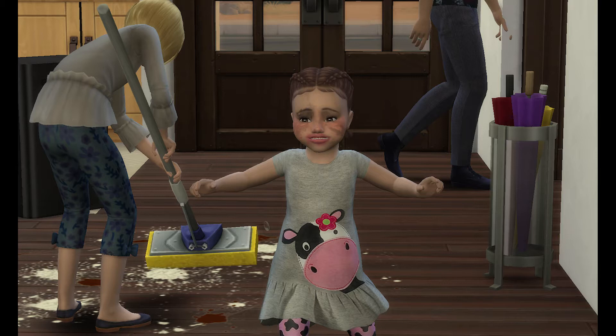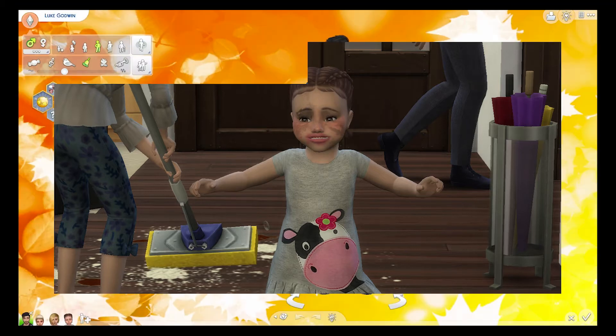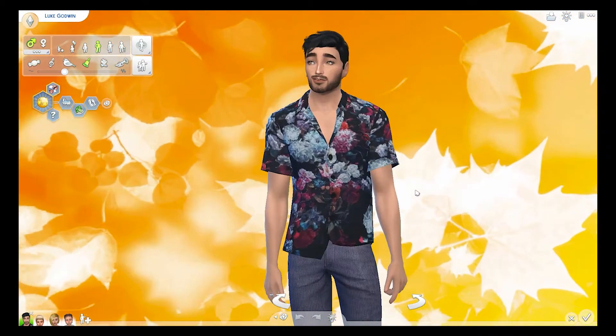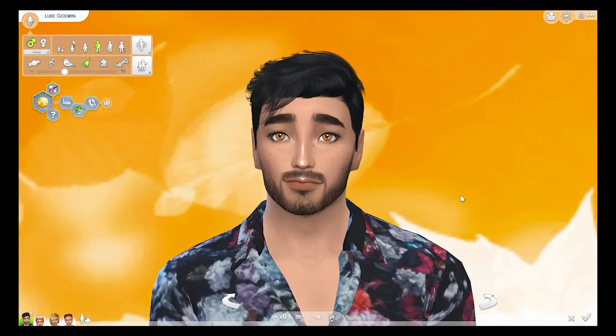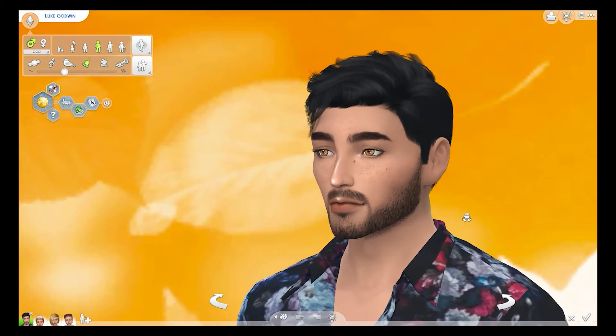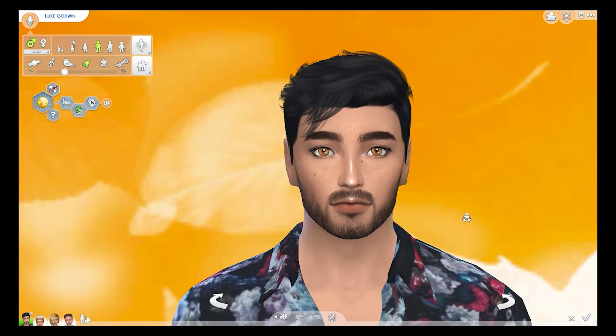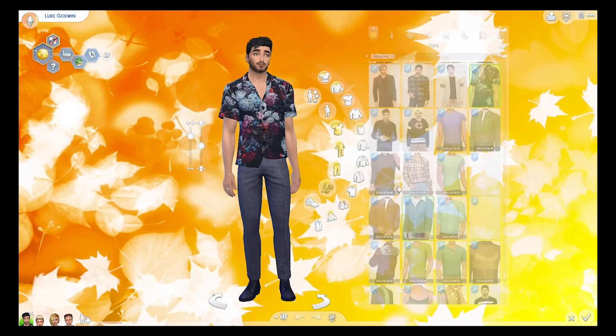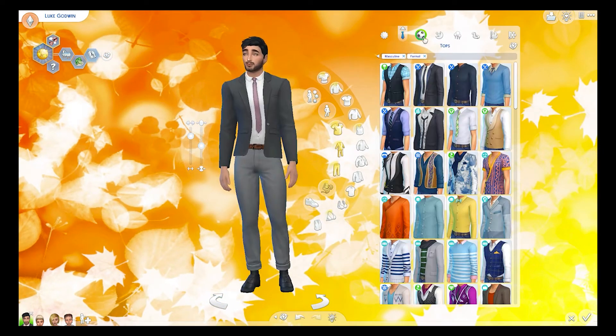First and foremost I want you to meet the family. First we have Luke Godwin — he is the father, and this is what he looks like, cute! His aspiration is Friend of the World. He is family oriented, a vegetarian, and a music lover. I'll just quickly take you through his outfits.